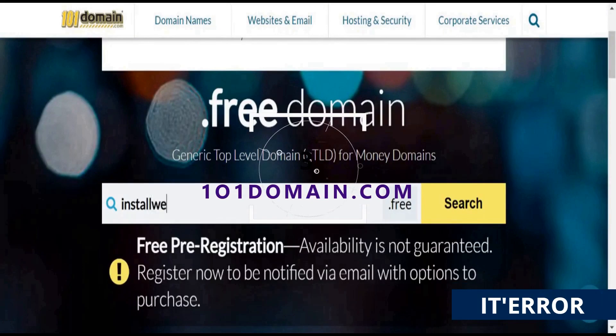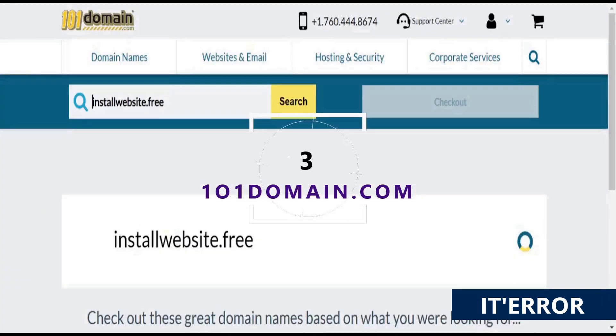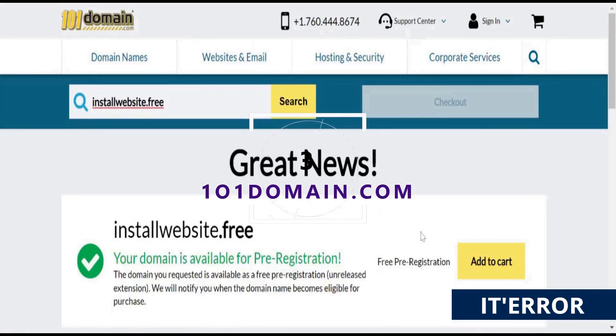Last but not the least is 101domain.com. This is the platform where you only get domains with the .free extension.